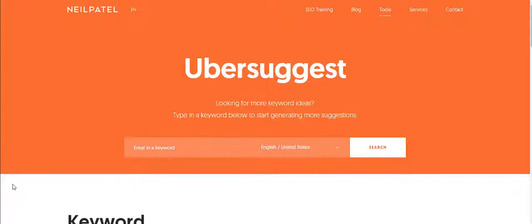Hey, Merch University, Joe here. I want to talk about this website that can help you with your research and coming up with ideas for shirts, so you can see what the market is currently selling. It's kind of like going to the mall and looking around at all the stores and seeing what they have. With Ubersuggest, you can just type in any niche you want and find ideas.